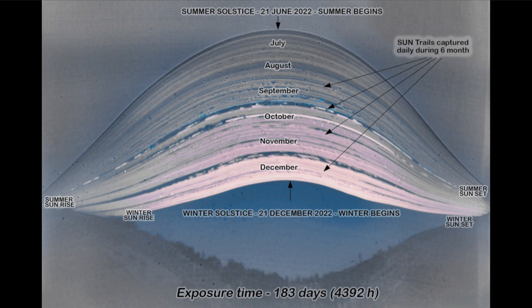Those two things combine to give us our seasons. We have a shorter amount of daylight, so the sun is not shining for as long. And it's also much lower in the sky, so the sun's rays hit us at a much shallower angle, making them less efficient at heating up Earth's surface. That is why winter is colder than summer.